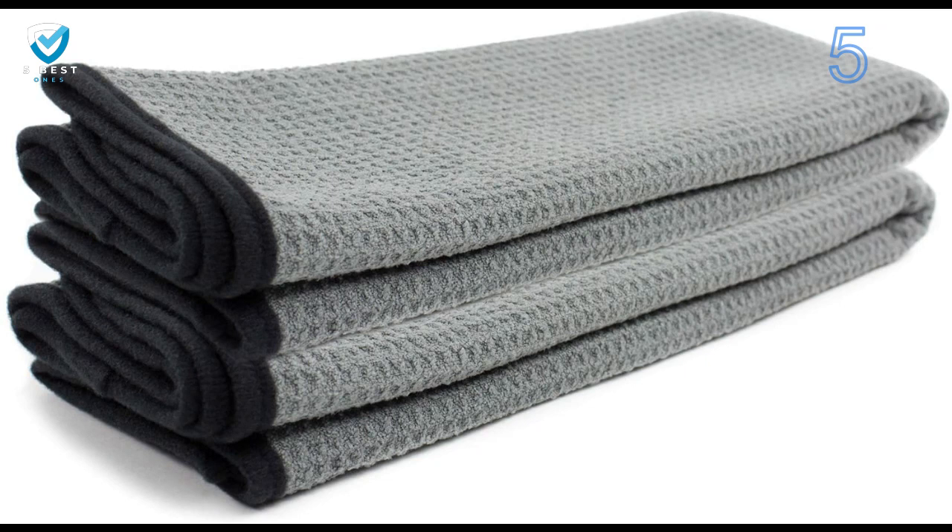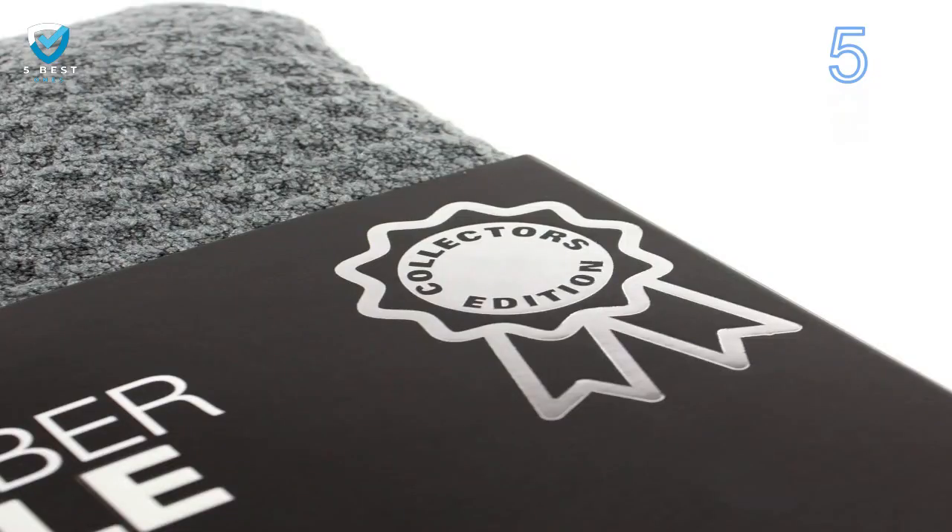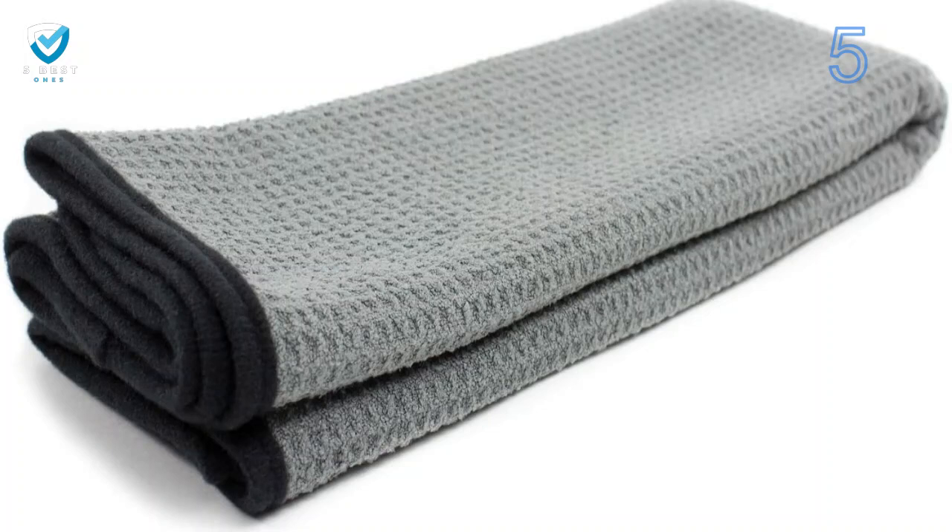You knew there was a catch coming, and here it is — these towels don't last. After half a dozen washes, the material starts coming apart. Exactly when they start to break down varies, since quality control is not great with these towels. One pack we tried was noticeably more absorbent and durable than the other. Since you can't be sure what you're going to get, Wipes Auto lands at number 5.